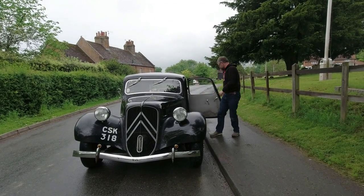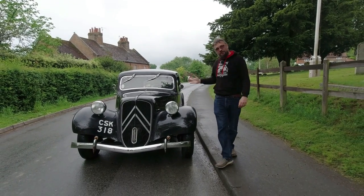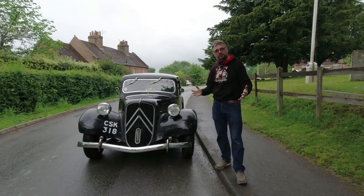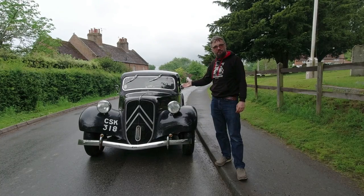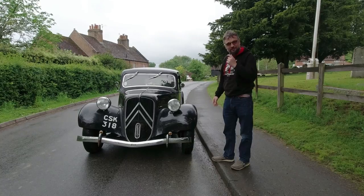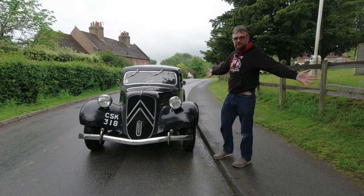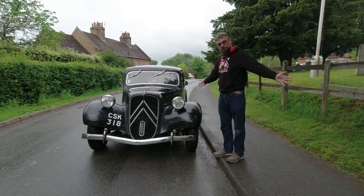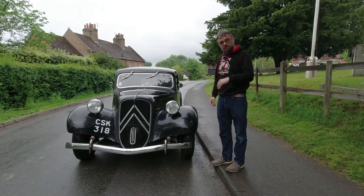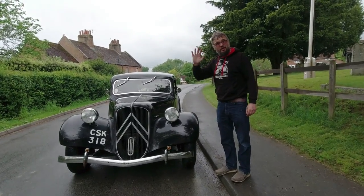So there we go — the Citroën Traction Avant. An incredibly advanced car, and one that I think deserves more of a following. It's so clever, yet so drivable. I can see why the owner occasionally uses it as a daily — it's fine, it can handle it. Very enjoyable. Nice to have ticked that box at last. As a bit of a Citroën fan, it's something I've been wanting to do on video for a while. So thank you very much to the Traction Owners Club. Do go and check them out — look forward to seeing you in a future video. Farewell.